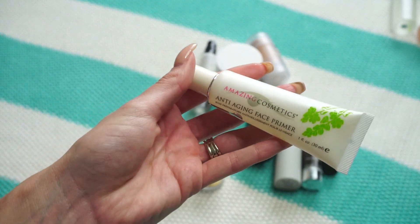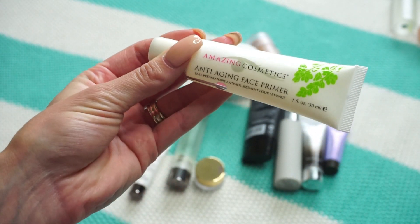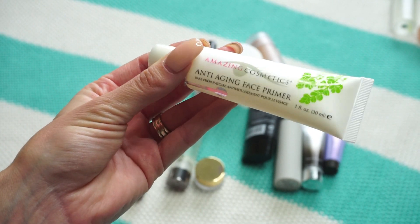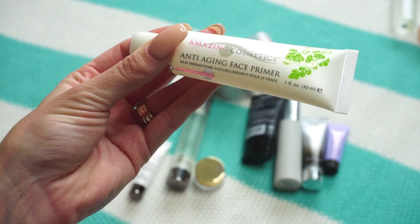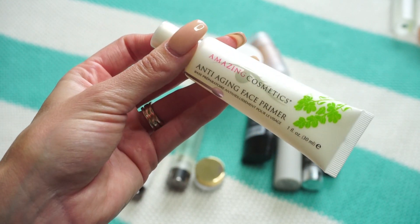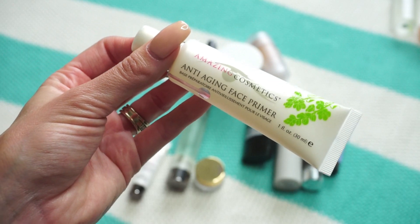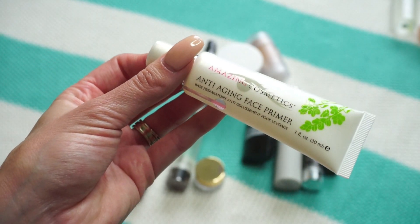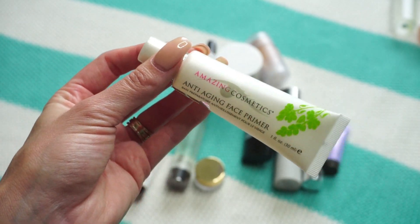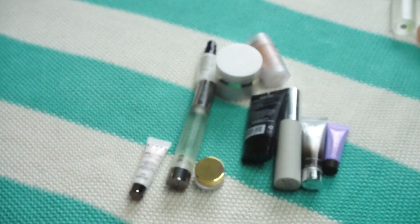This is one of my favorites — I talk about it fairly often. It's from Amazing Cosmetics, their Anti-Aging Face Primer. It's more of a silicone-based primer, which normally isn't my absolute favorite, but something about this one really smooths out my skin and I just like the way my skin feels when I use it. Keeping that one.